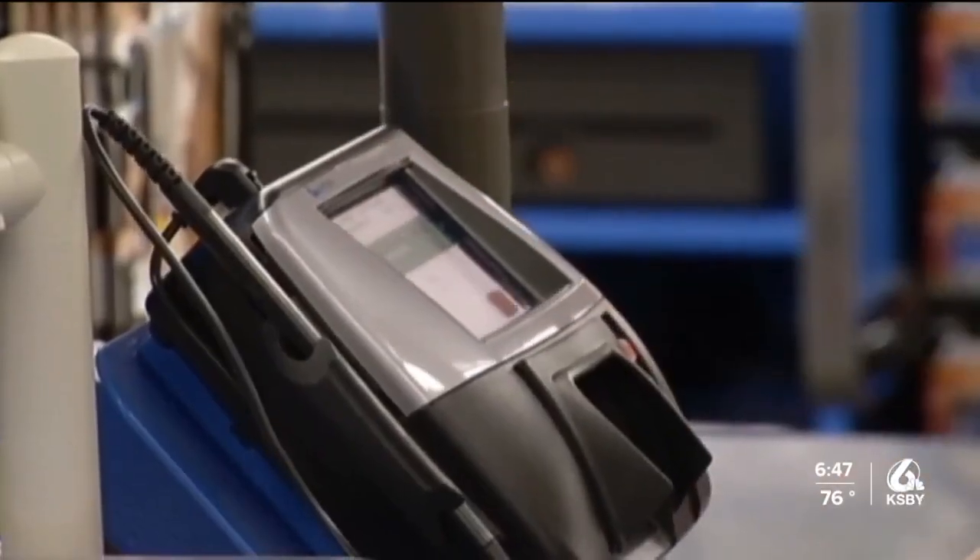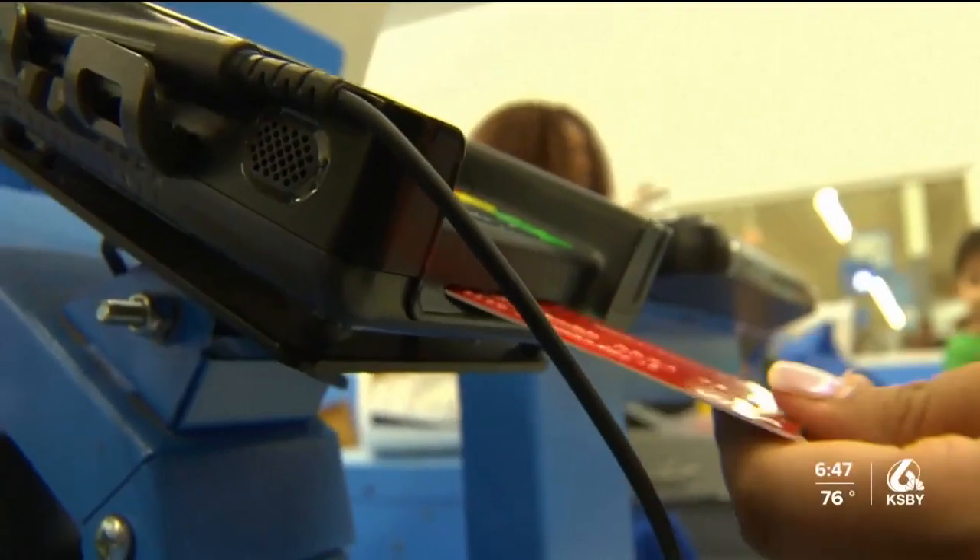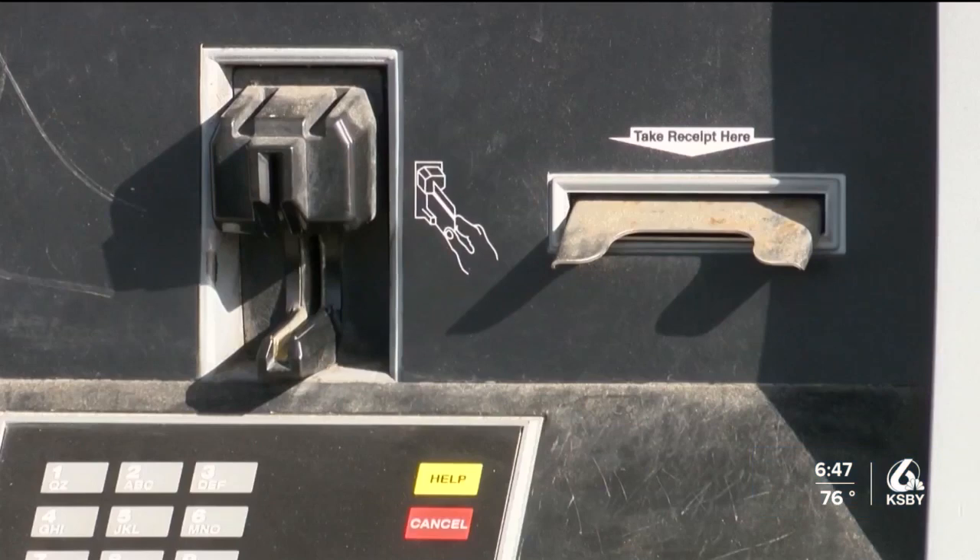Honestly, go inside and talk to the cashier and make sure the cashier actually runs your card, rather than going to the pump — just because sometimes the pumps are not as safe.